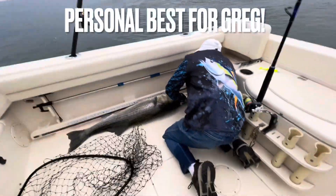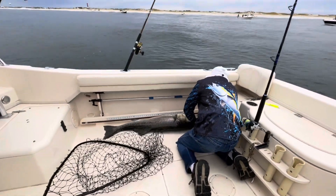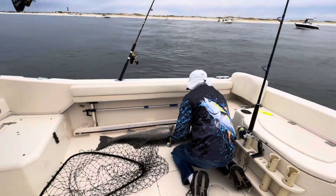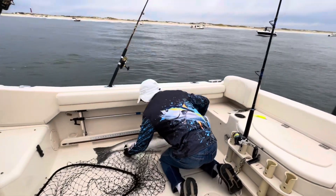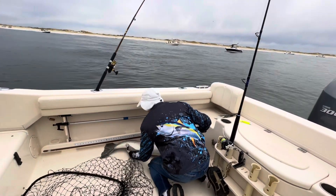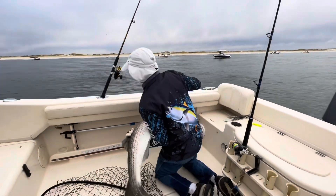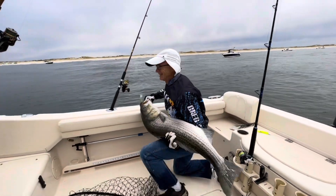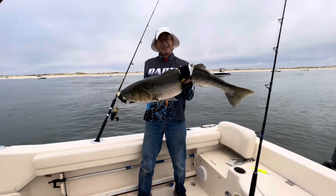Hold him up — go get a picture of him. Wow. Impressive. That's the way to break in the shirt, buddy. Way to break in the shirt.